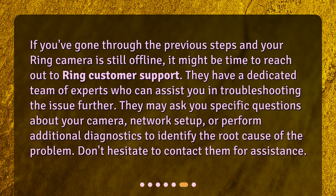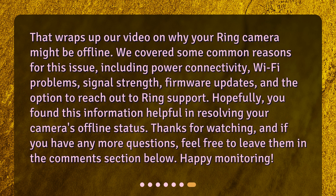Don't hesitate to contact them for assistance. That wraps up our video on why your Ring camera might be offline. We covered some common reasons for this issue, including power connectivity, Wi-Fi problems, signal strength, firmware updates, and the option to reach out to Ring support. Hopefully you found this information helpful in resolving your camera's offline status. Thanks for watching, and if you have any more questions, feel free to leave them in the comments section below. Happy monitoring!